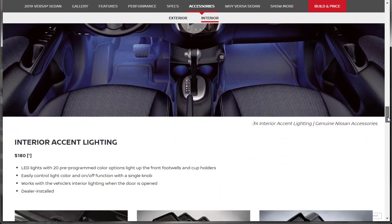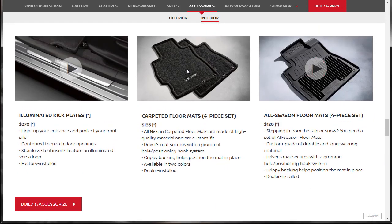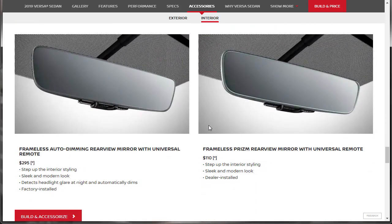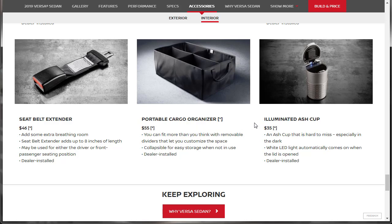For interior accessories, you can get an interior accent lighting kit for $180, illuminated kick plates, carpeted floor mats, all-season floor mats, a carpeted trunk and floor mat five-piece set, a carpeted trunk mat, a frameless auto-dimming rearview mirror with universal remote, and a frameless prism rearview mirror with universal remote. There's also a first aid kit, emergency road kit, family travel cleanup kit, seatbelt extenders, portable cargo organizer, and illuminated ash cup.